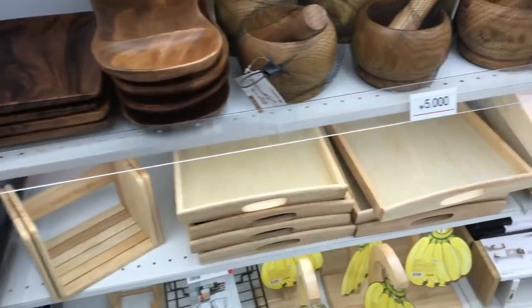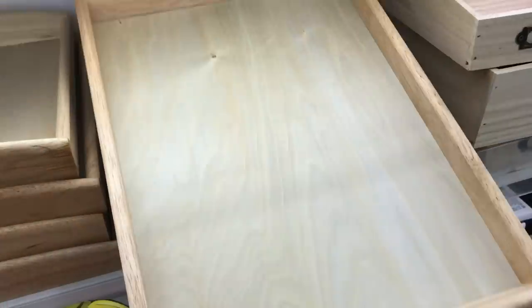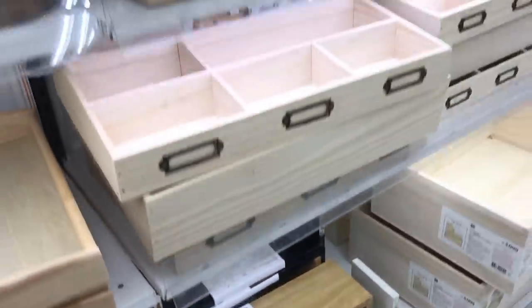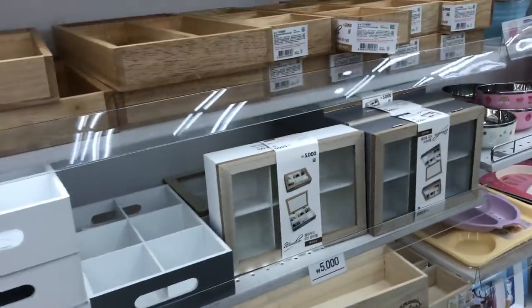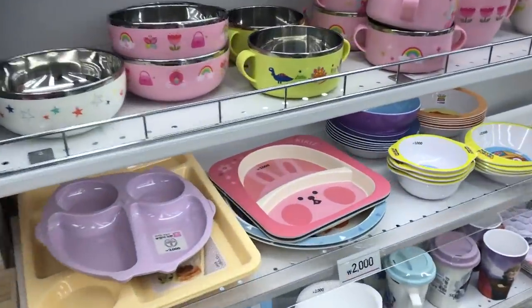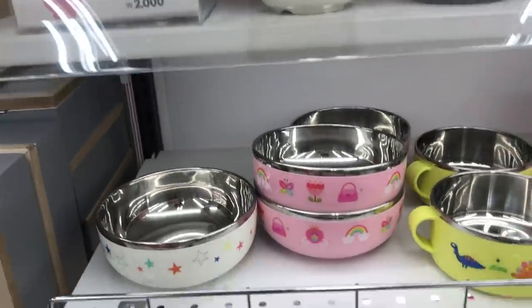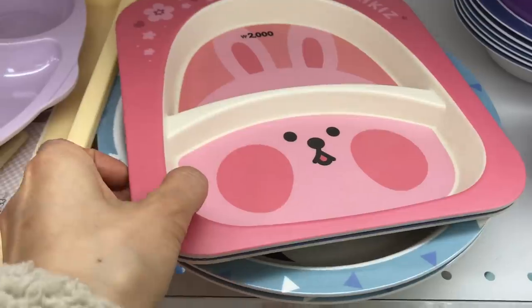Sienna has been into making meals for our family lately and she likes to make it fancy and put it on a little tray. So I came here to get a couple of trays for her to use when she makes dinner for our family. It's not really cooking — she just uses simple things that we have on hand, but she's into that lately.